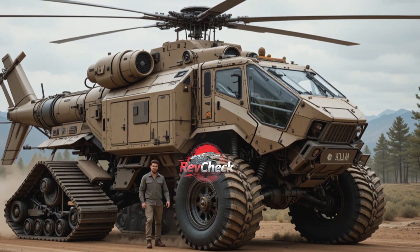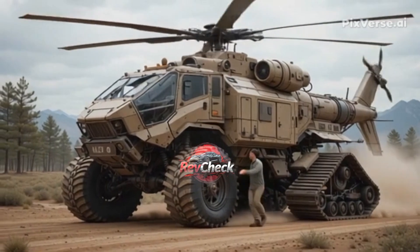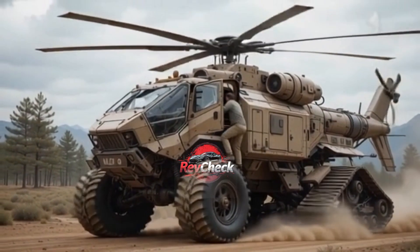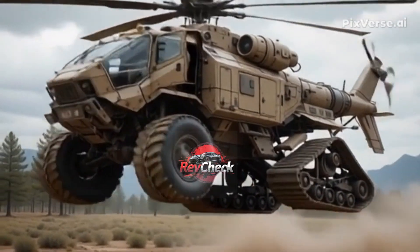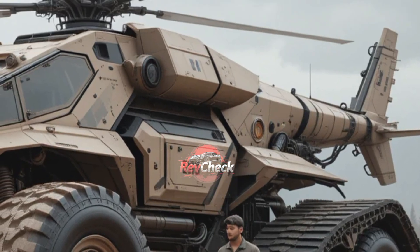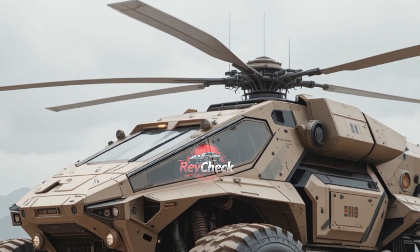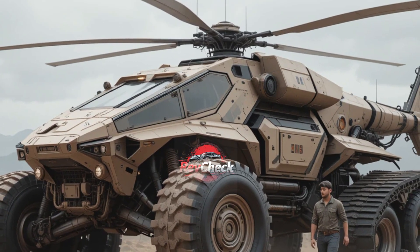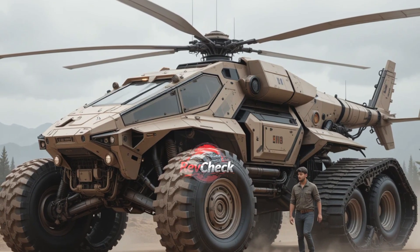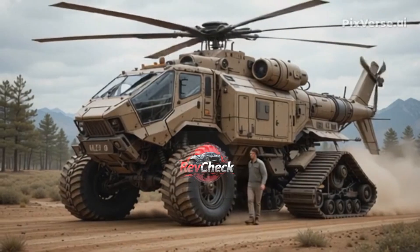On top of this beast sits an aerodynamic cockpit that looks more like a futuristic helicopter fuselage than a traditional vehicle cabin. It is streamlined, sharp, and armored with next-generation composites, giving it both resilience and a look that screams dominance. The cockpit is flanked by dual-rotor assist modules, which don't give the vehicle full flight like a helicopter, but instead provide lift, balance, and thrust to tackle impossible inclines and unstable ground. This is what makes the Titan Heli Track X12 stand apart — it isn't just rolling on the ground, it's practically hovering with mechanical support that reduces pressure on terrain and increases stability.